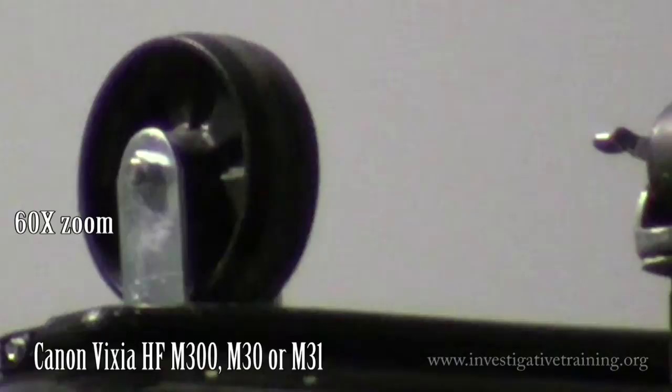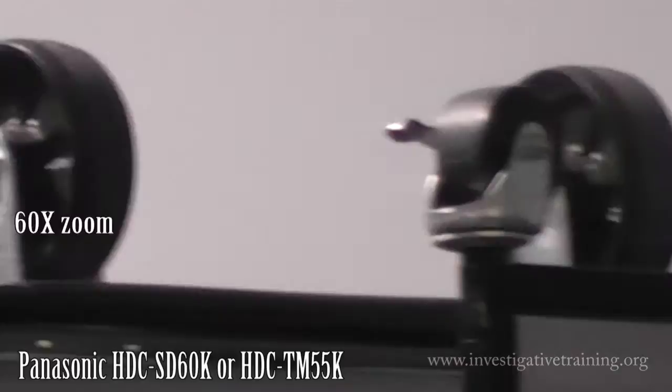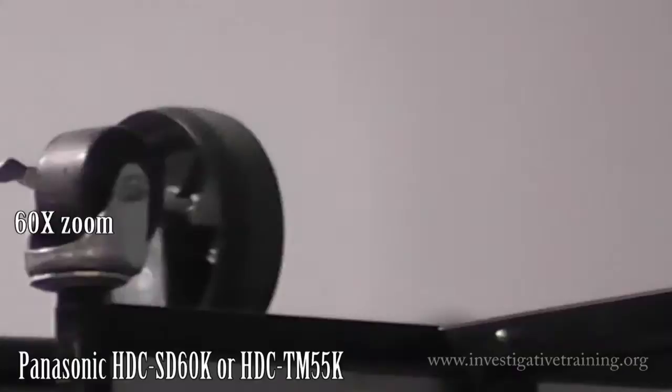Here's the Panasonic, same zoom, same telephoto at 60X. Take a look at the coloring, the breakup, the sharpness of the edges, and the stability.